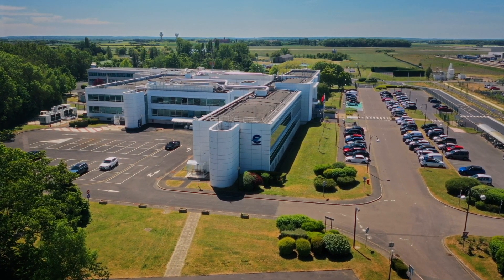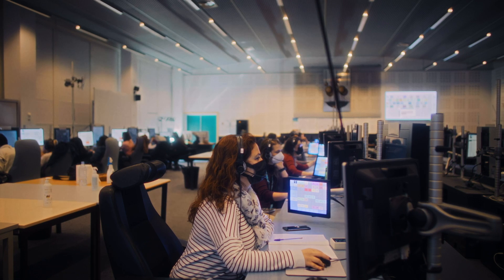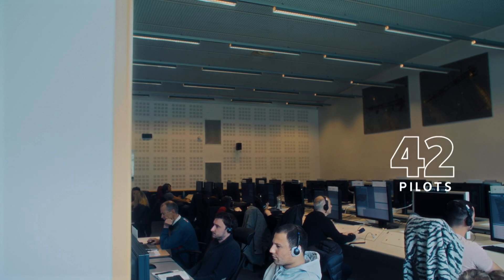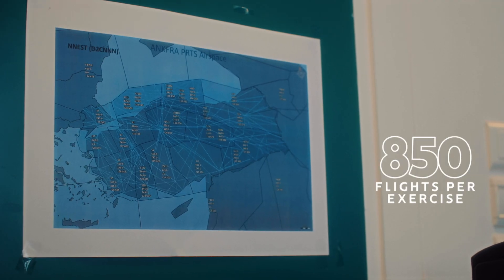This simulation is the biggest simulation we ever did at Eurocontrol. We simulated the biggest airspace in Europe. We had 23 executive controllers, 10 planning controllers — a total of 33 positions — plus 7 automatic feed positions and 42 pseudo pilots. The simulation was designed for one week, repeated 12 times, with 850 flights per exercise.